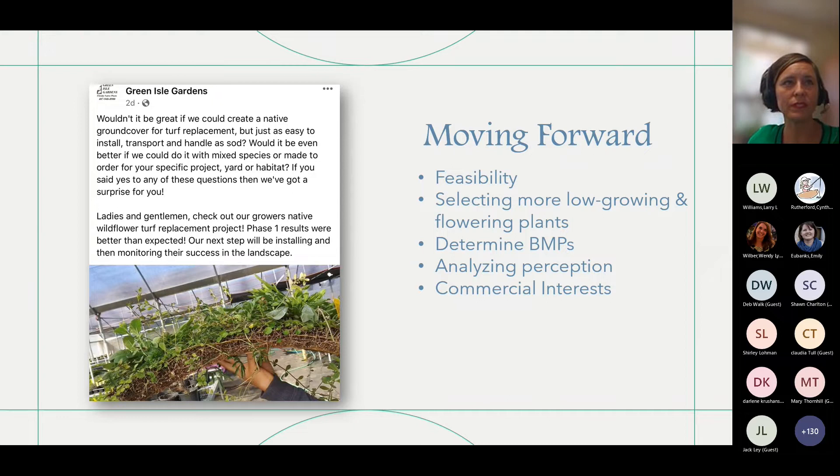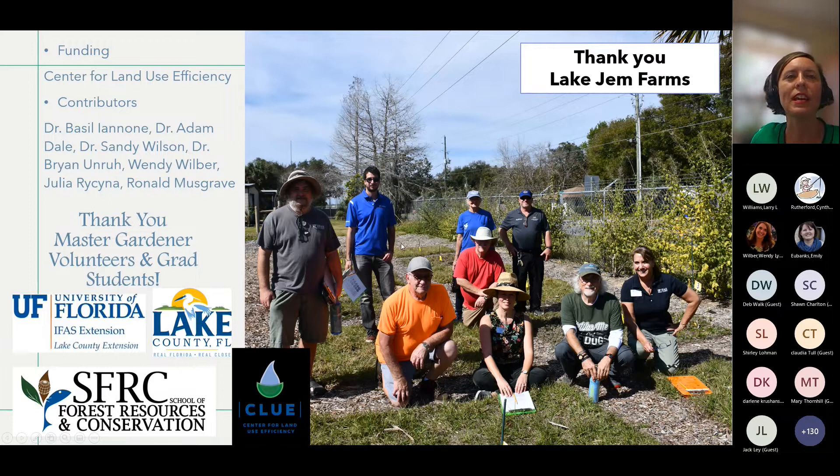Let me acknowledge our team: Dr. Basil Iannone, an ecologist with the School of Forest Fisheries and Geomatic Sciences; graduate student Augustine with Dr. Brian Unruh, one of our turf specialists; Carol Hoffman, Jack Pounders, John Braun, and Crandall May — all Lake County Master Gardeners — and Ron Musgrave, our technician, Wendy Wilbur, Dr. Sandy Wilson, and Dr. Adam Dale, an entomologist. This little project really inspired me to move forward with my studies.